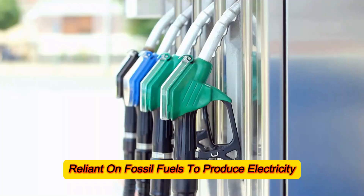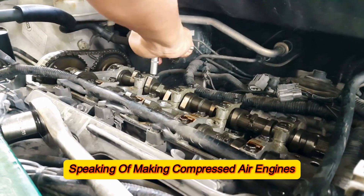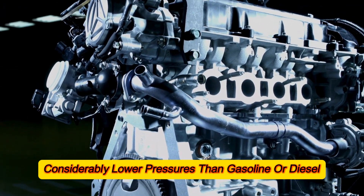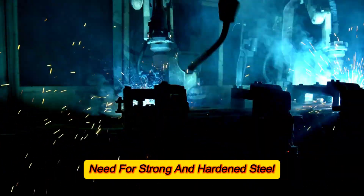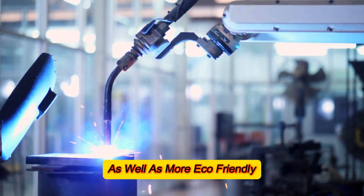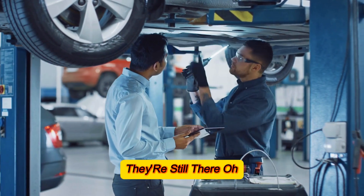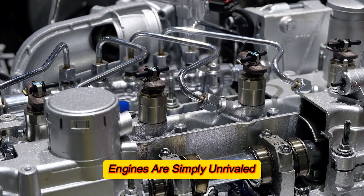Another key benefit over internal combustion engines is the cost of production. Since compressed air engines endure considerably lower pressures than gasoline or diesel engines, producing them requires less strong and hardened steel or metal. This makes them both more economically viable and more eco-friendly to produce in larger quantities. And while the differences compared to EVs might not be as substantial, they're still there.